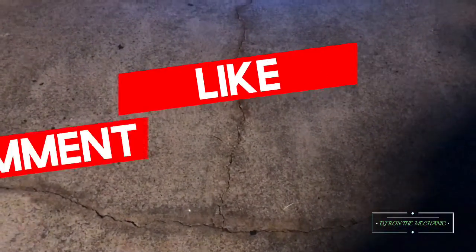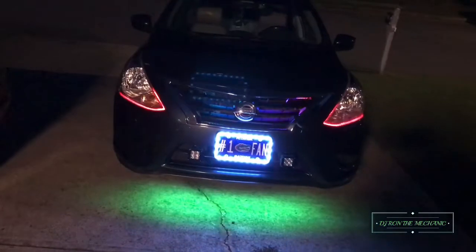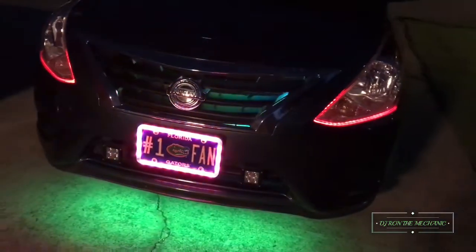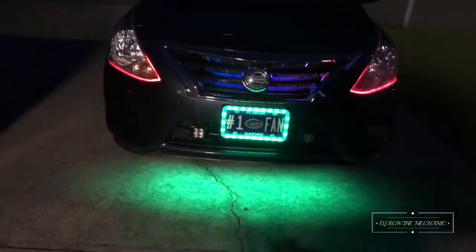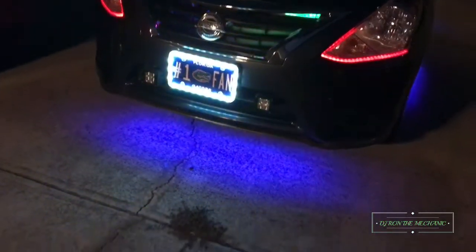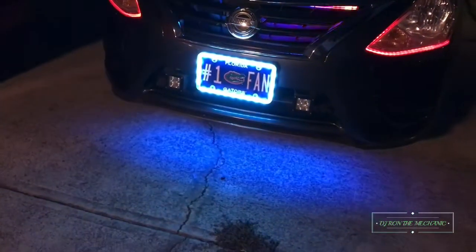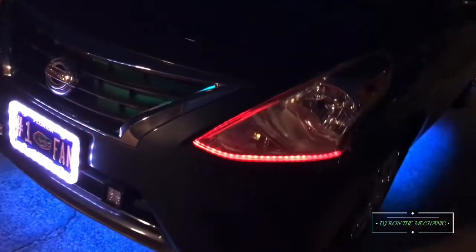All right, everybody — I am back. As promised, let me show y'all what I'm talking about with the Nissan. Y'all ready? Check it out! Y'all see what's going on there — got different colors going on. Y'all see that license plate right there. Got the grill going, got the lights, got the underbody kit going good.